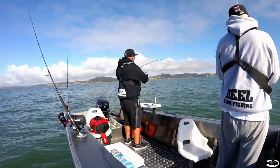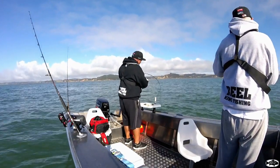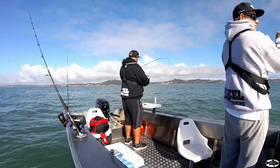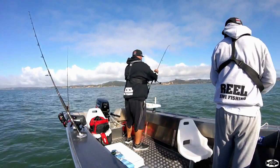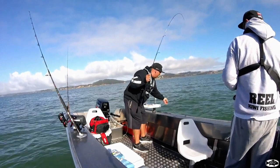Hooked up. Doesn't feel like a gurnard this time — maybe a snapper. We're trying to stay away from them but like I was saying, it's pretty hard when you've got a burly going. And yep, just a little snapper, which isn't our target species really today.